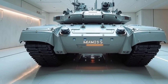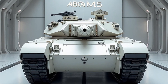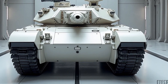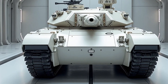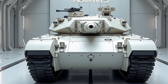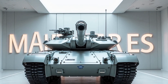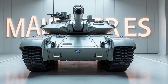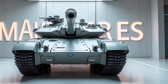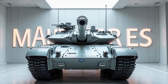Logistics and support capabilities have also seen noteworthy improvements. The M1E3 Abrams is equipped with predictive maintenance technology, which monitors the tank's systems in real-time and alerts crews to potential issues before they become critical, reducing downtime and ensuring combat readiness at all times. The tank's sleek yet imposing design incorporates stealth features such as reduced radar and infrared signatures, making the M1E3 Abrams more difficult to detect and target, giving it a tactical edge in modern warfare.